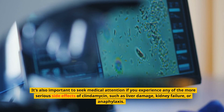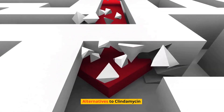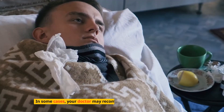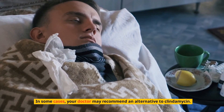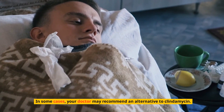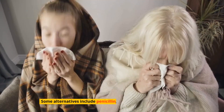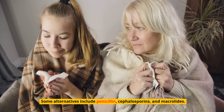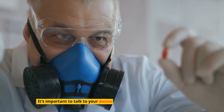Alternatives to clindamycin: in some cases, your doctor may recommend an alternative to clindamycin. Some alternatives include penicillin, cephalosporins, and macrolides. It's important to talk to your doctor before taking any new medications.